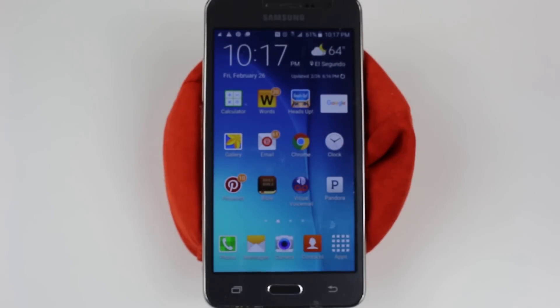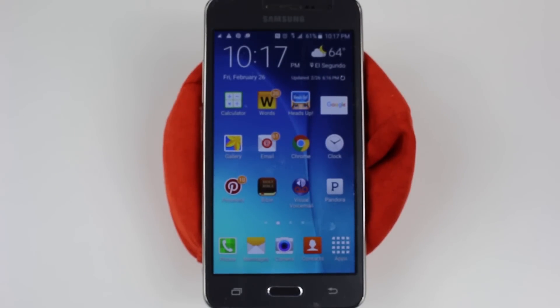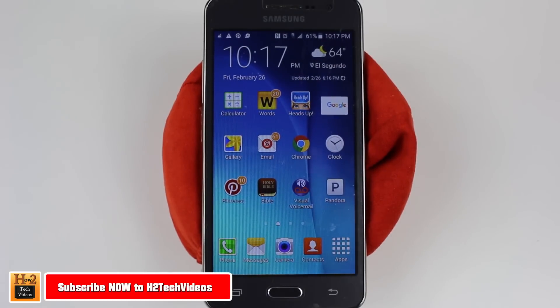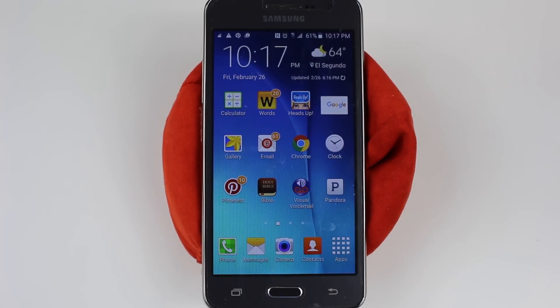Hey guys, Wayne here from H2 Tech Videos doing a quick video today. I want to show you how much storage the Samsung Galaxy Grand Prime actually has. You've probably seen it from the advertisements online — it does advertise eight gigabytes of internal storage, but if you've had phones like this in the past you'll know that the advertised number is the total amount of storage, not actually how much storage you have available to store your apps.